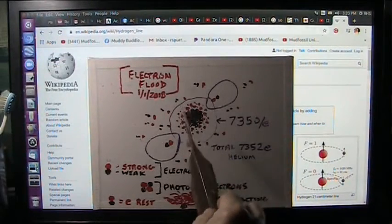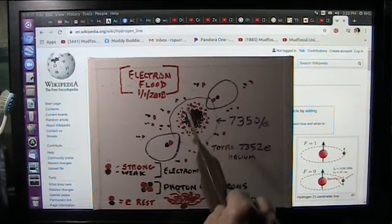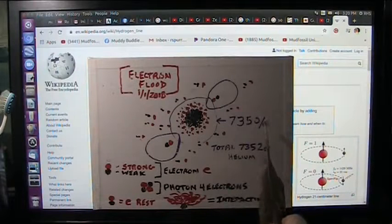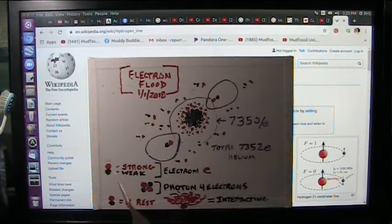What I'm showing here is a helium atom. We think of it as two protons, two neutrons — well, it's not. It's 7,350 electrons. There are black balls and white balls. The strong force is the white balls; the weak force is the black balls. And they never do anything other than stay like a ball.